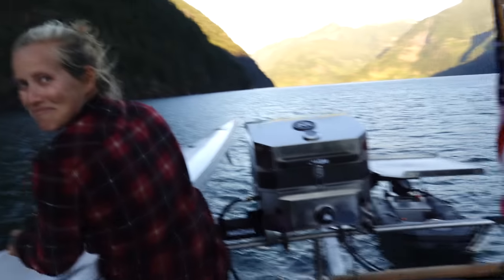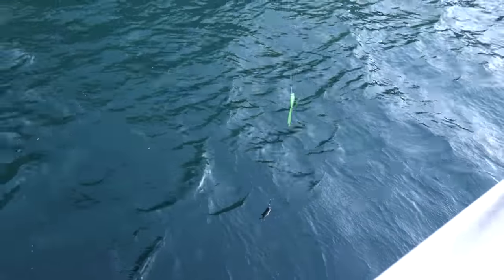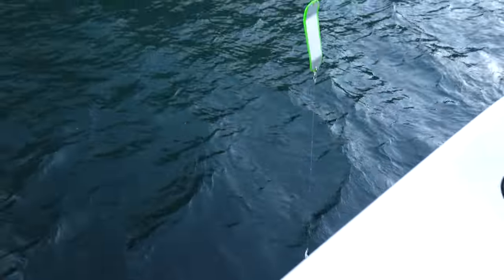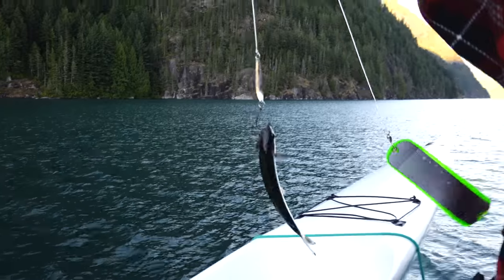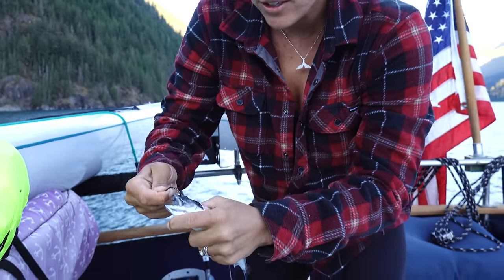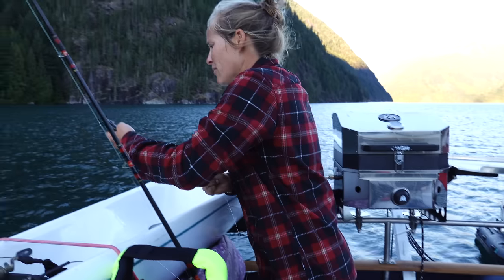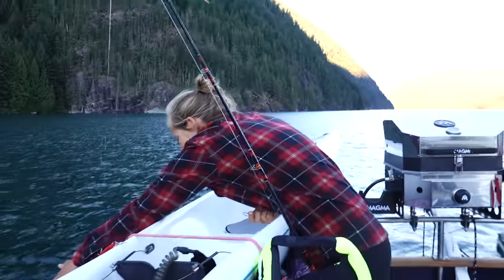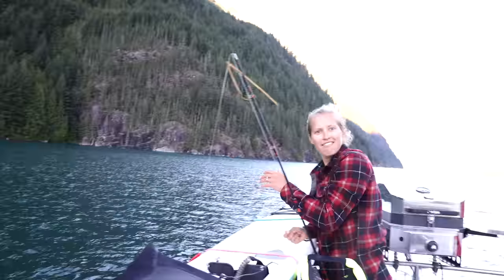It was getting late, so we started reeling in the lines — and apparently there's a fish on! It's a little tiny salmon. Oh my goodness, he's so slippery. I caught a salmon! I'd revive you, but... there he goes. Caught one!